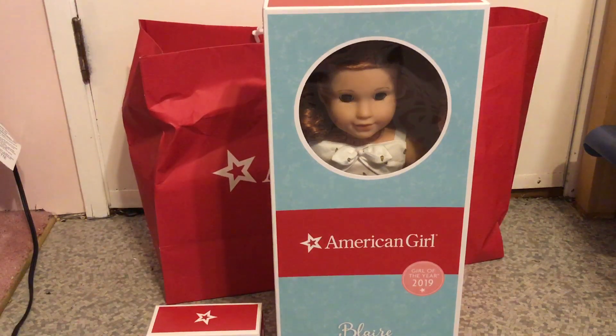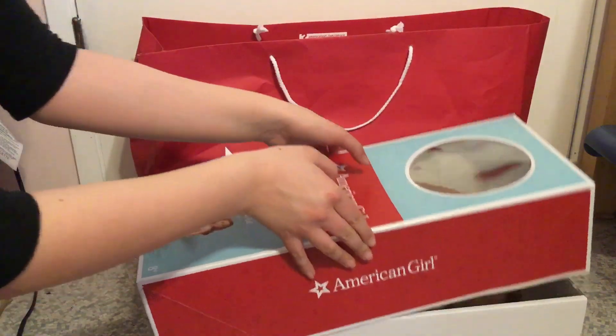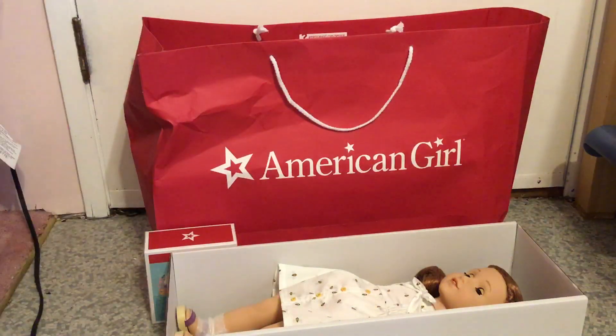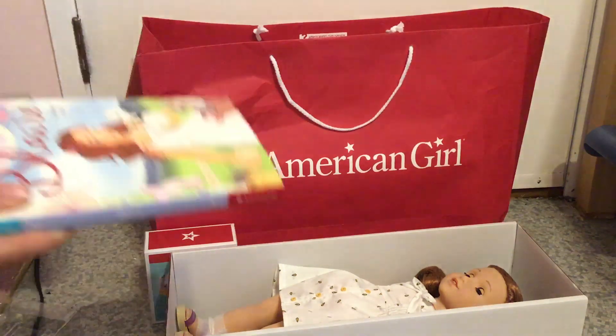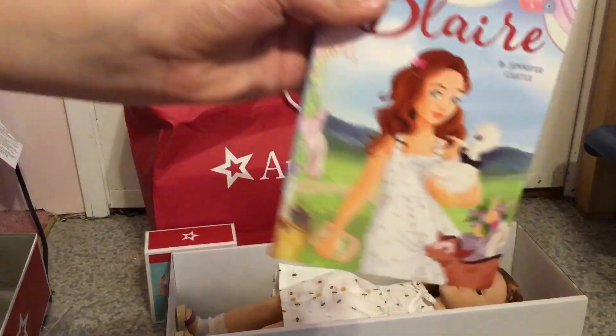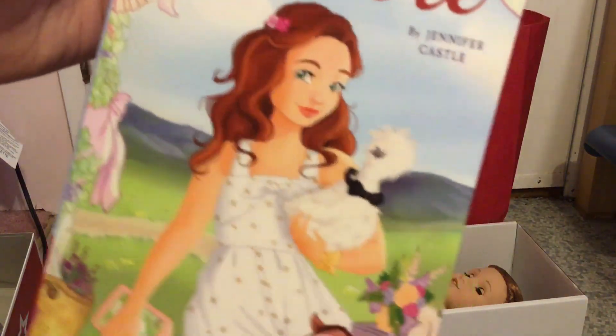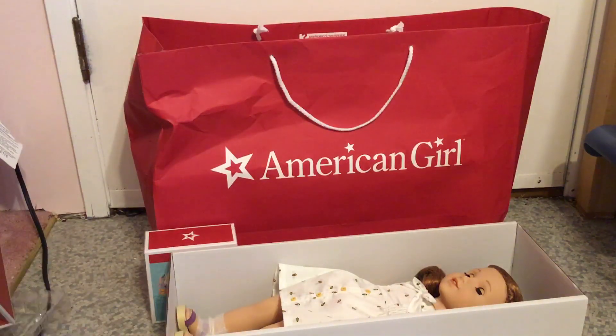I'm going to open up Blair first. I hope you can see this. Oh — the book. I love American Girl doll books. Here's the book, really cute cover. Look at that. Look at the silky — so cute. I have a silky; his name is Gilbert.